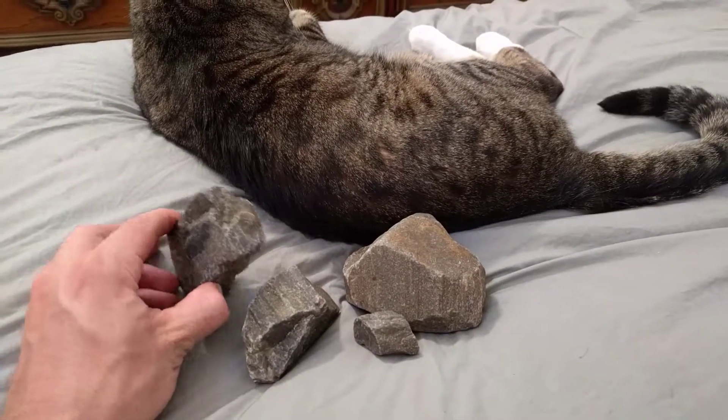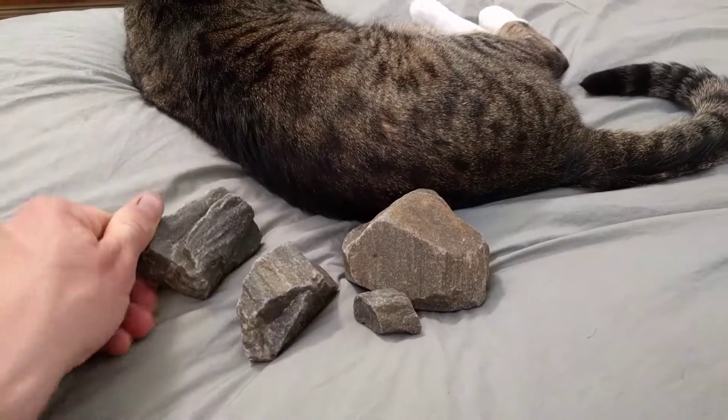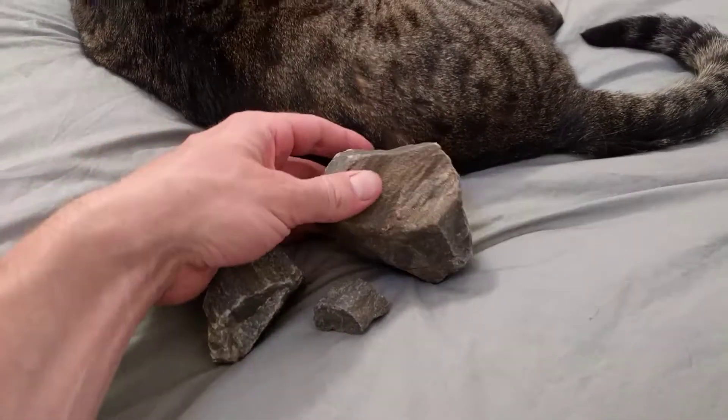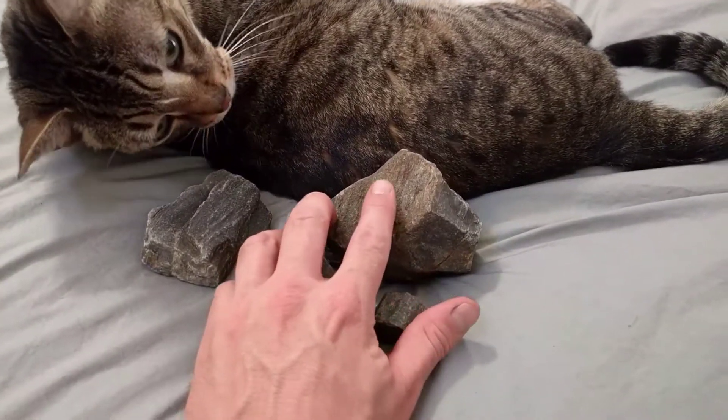It seems just like a piece of petrified wood or quartzite. It's difficult. This would be more of an indicator that it's the same kind of thing because of the grains in it.